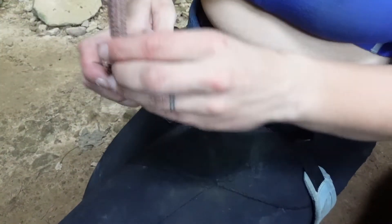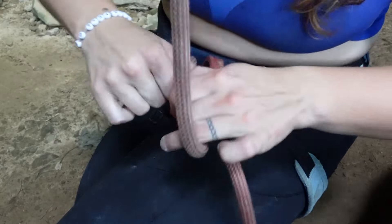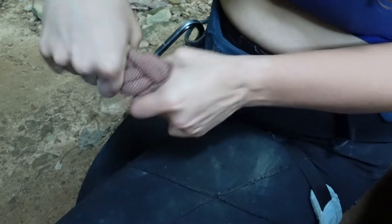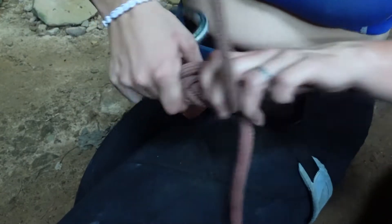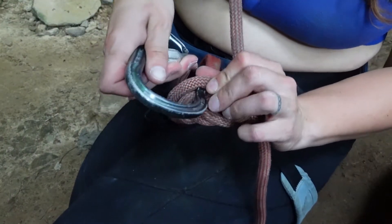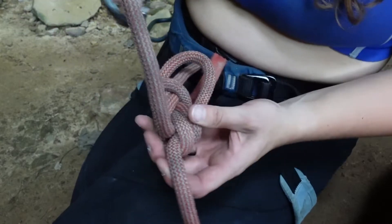Something that, as a new climber, you might struggle with is getting your knot undone after you take a really big fall. So when you have a really tight knot, number one is you want to bend it back and forth — just take the knot and bend it back and forth like that. Then if you still can't get it undone, wiggle it so that you can get a carabiner in and pull on it to loosen it up. Then you can get it undone. Hopefully.